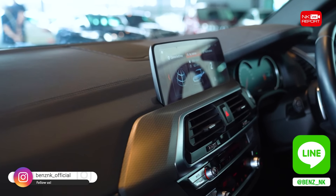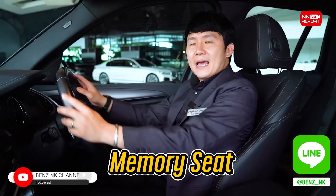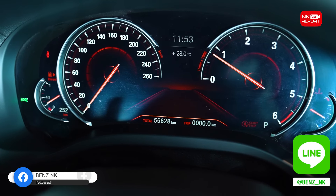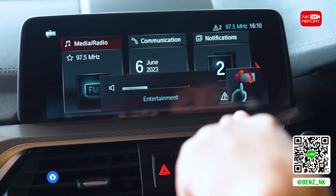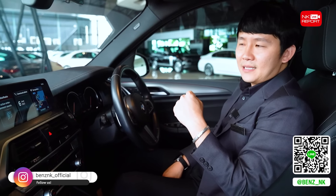เทียบกับตัว GLC ภายในจะแตกต่างกันอย่างชัดเจน ของตัว X3 จะเน้นความเป็นสปอร์ต ดีไซน์ต่างๆ เขาจะวางจัดวางให้พอดีกับการใช้งานฝั่งคนขับ ภายในเป็นสีดำ สีภายนอกเป็นสีน้ำเงิน Phytonic Blue อีกหนึ่งอย่างที่ได้เปรียบในรุ่น GLC